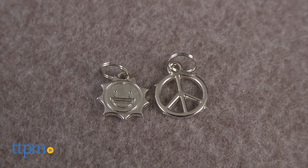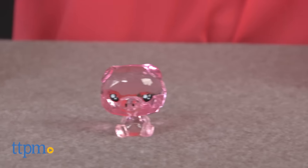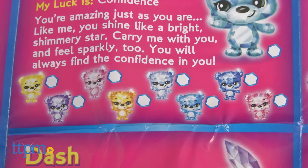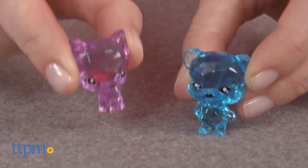Each pack also includes a booklet with information about each character. There are 16 pets total in Series 1, though each pet comes in various colors, adding to the collectability factor. Kids can use the booklet to check off which of the crystal pets they have.